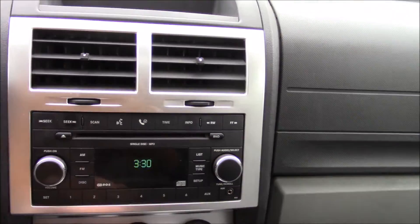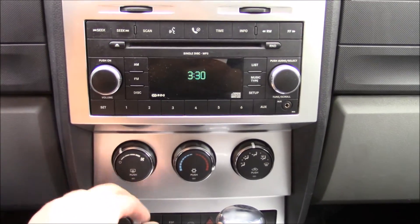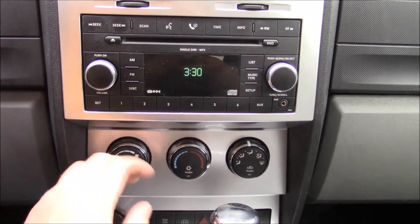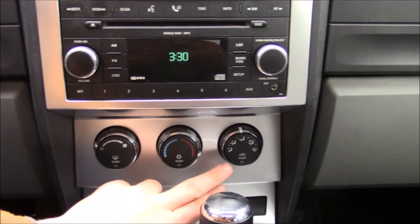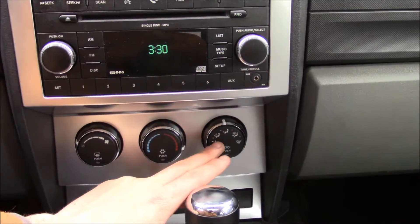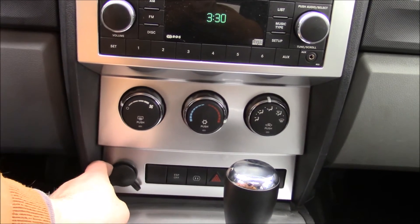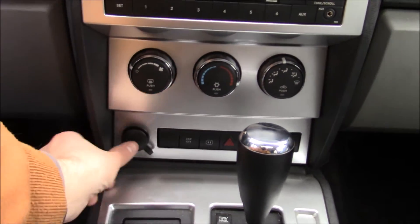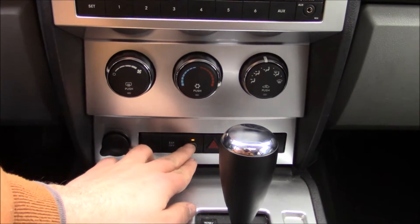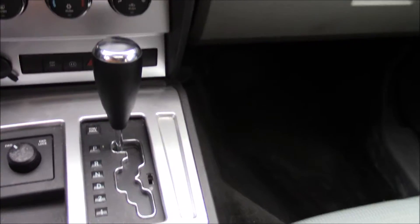Single disc MP3 with Chrysler's U-Connect system for your phone, and your radio. Climate control is a simple three-knob setup: push for rear defrost, push for air conditioning, push for recirculate. Different zones are in this one — temperature and your fan speed. Another power outlet right here, and you have a 120-volt plug in the center console here.